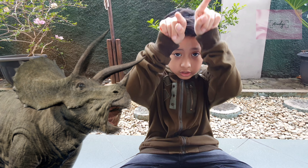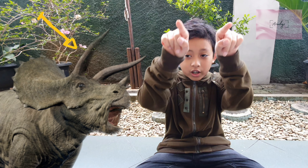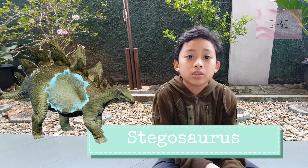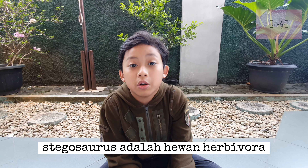Triceratops has two big horns on their forehead, and they also have a tiny spike on their snout.